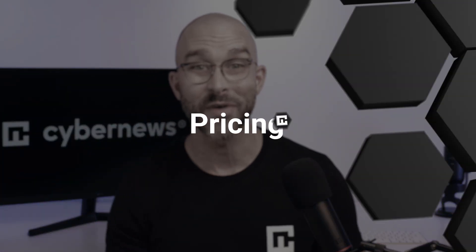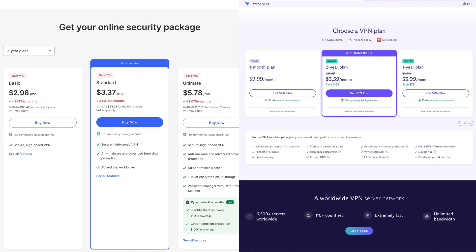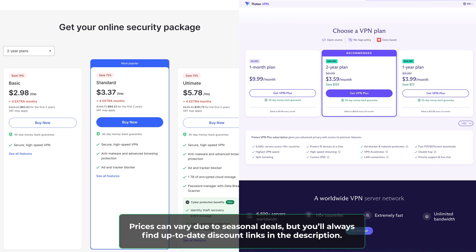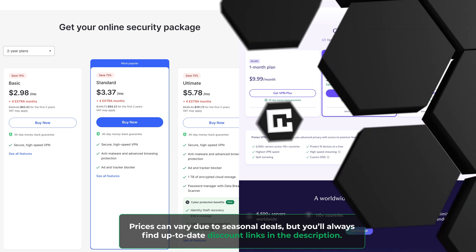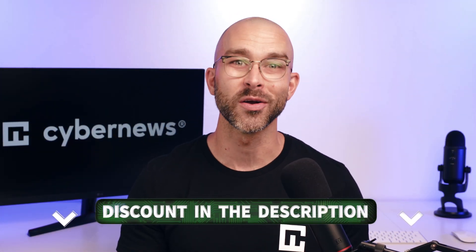If you decide to go premium and stick with one of these providers long-term, which one brings better value? Looking at pricing, NordVPN plans are significantly cheaper. Considering it also offers more features and better speeds, the price-to-value ratio difference is quite substantial. It can get even more affordable with our NordVPN coupon code, which you can find in the description. ProtonVPN also brings good value — it's just hard to compete with NordVPN.